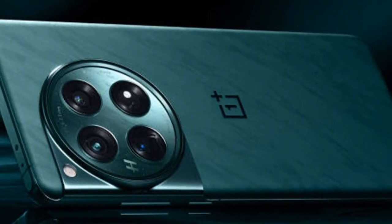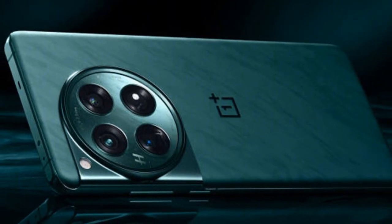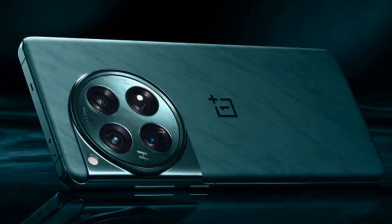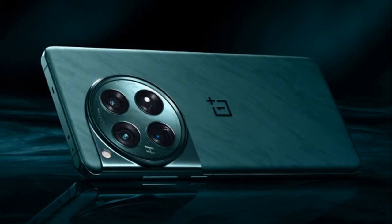The device is powered by the Snapdragon 8 Gen 3 SoC, offering configurations with up to 16GB LPDDR5X RAM and up to 512GB UFS 4.0 storage. To optimize gaming performance, it includes an X7 independent visual processor.